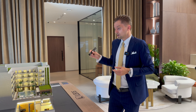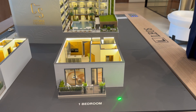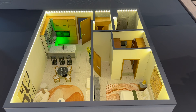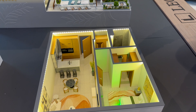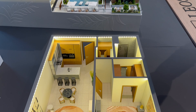Talking about one bedrooms, we will have three different types. We can see one of the layouts — all of the layouts will have an open kitchen. It's a good size. We have a full bathroom, a guest powder room, and the master bedroom with a walk-in closet and attached bathroom. We also have a good-sized balcony.